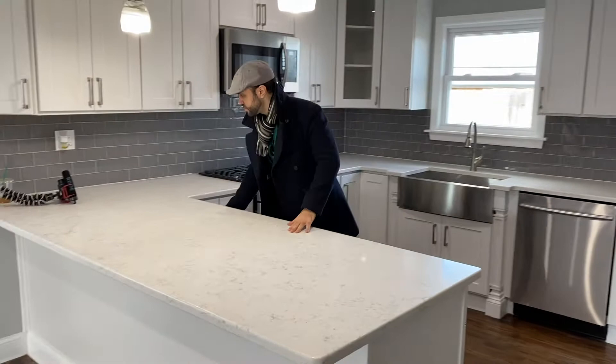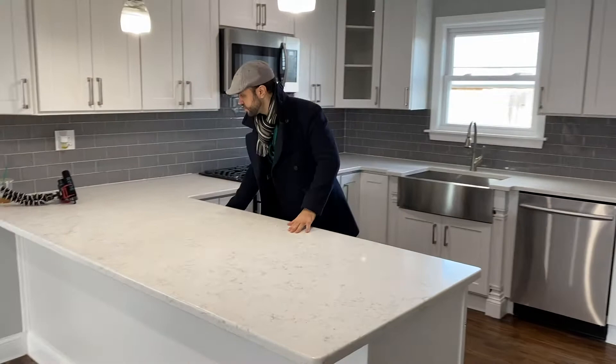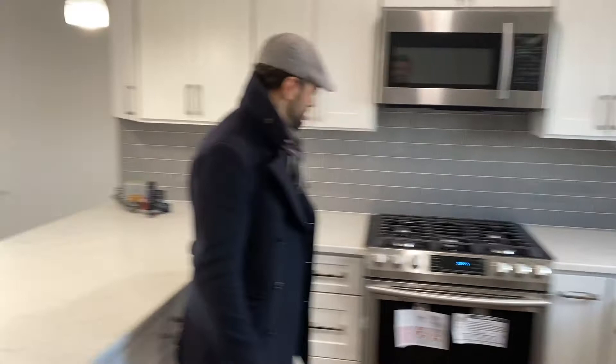We put in this beautiful stainless steel farmhouse sink, which I love — I usually don't do that but it was a nice touch. All new appliances. We go with one step up from a good level — Samsung. It's high end but not super high end like Wolf. We go with Samsung because that's what people want and it's not too expensive.